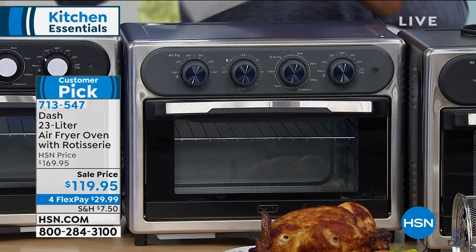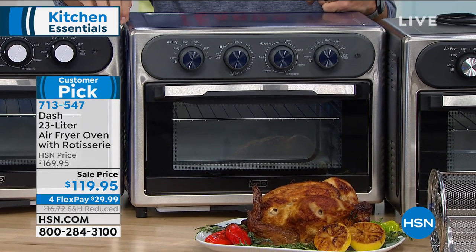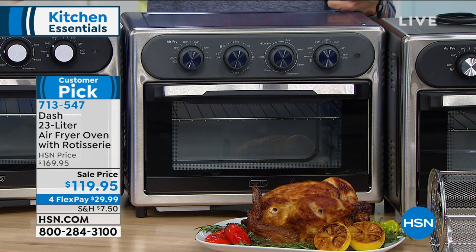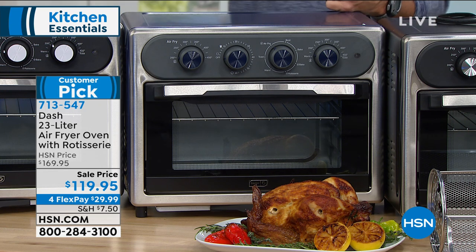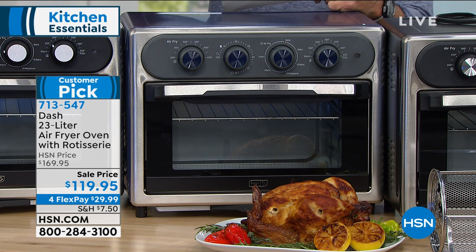This is from Dash. If you're not familiar with Dash, they not only make high quality kitchen items, but they always have this really cool design — almost a throwback look that makes it very simple, very straightforward to use. This is the Dash 23 liter air fryer oven with rotisserie. This is a big customer pick. Your item number is 713-547.